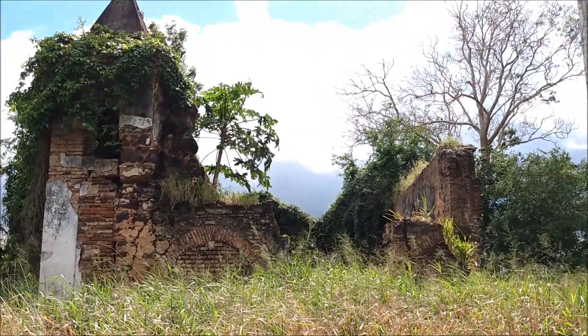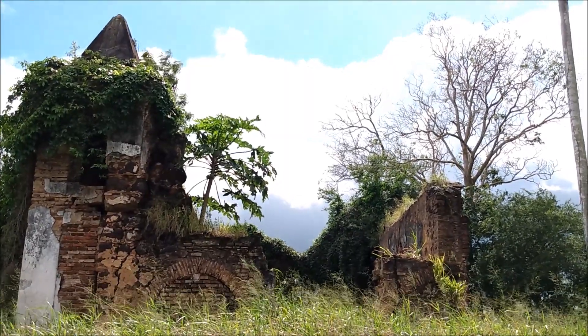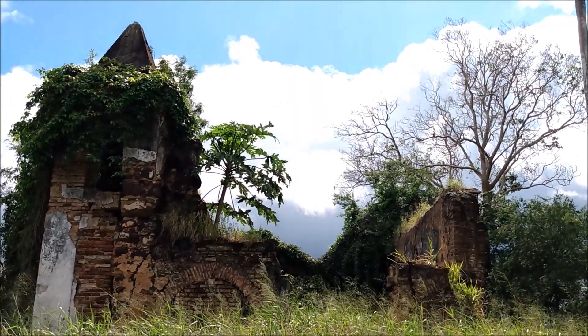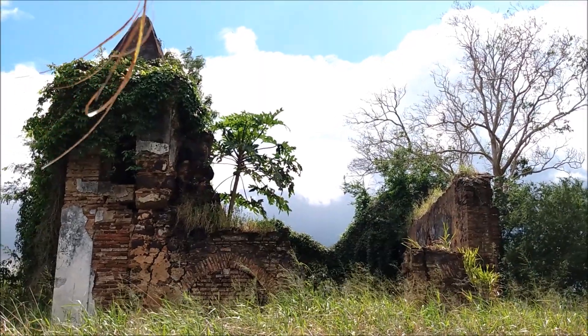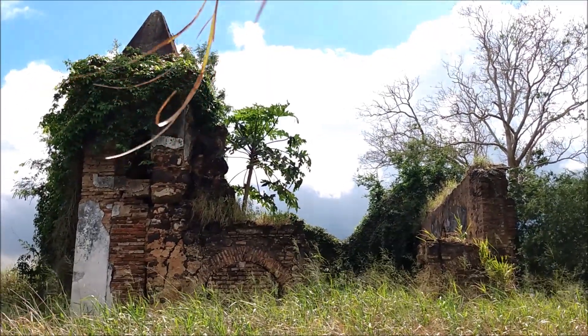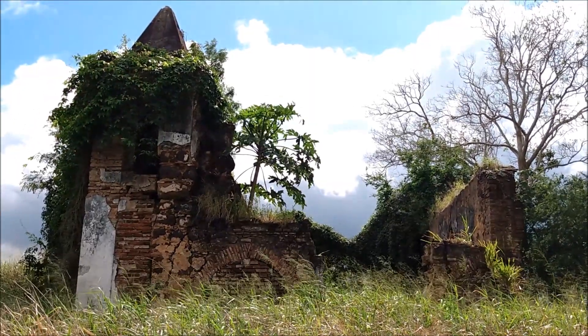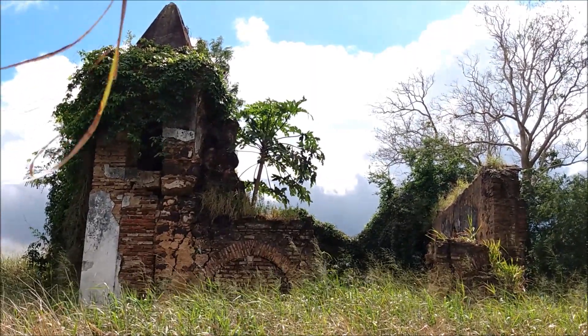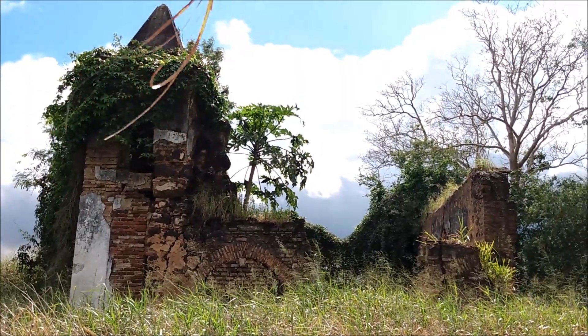Olá a todos do canal Paraíba no Passado. No vídeo de hoje vou mostrar para vocês as ruínas da Capela de São Filipe, que fica localizada aqui na várzea do rio Paraíba. Essa capela remonta provavelmente à primeira metade do século XVIII e pertenceu ao Engenho São Tiago Maior, que também teve os nomes de Engenho Pochi de Cima e Engenho São Filipe.